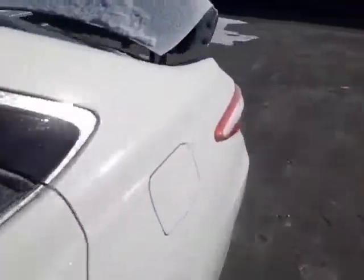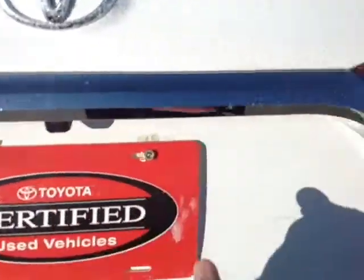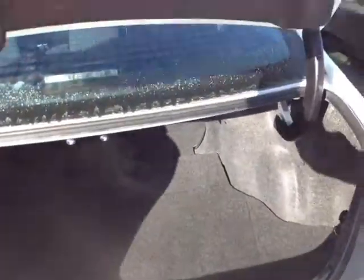Let's go ahead and take a look at the trunk space. Come around back here, we've got an integrated backup camera, LE badge. Plenty of cargo space back here with those 60-40 split back seats if you want to free up additional space going back into the cabin.